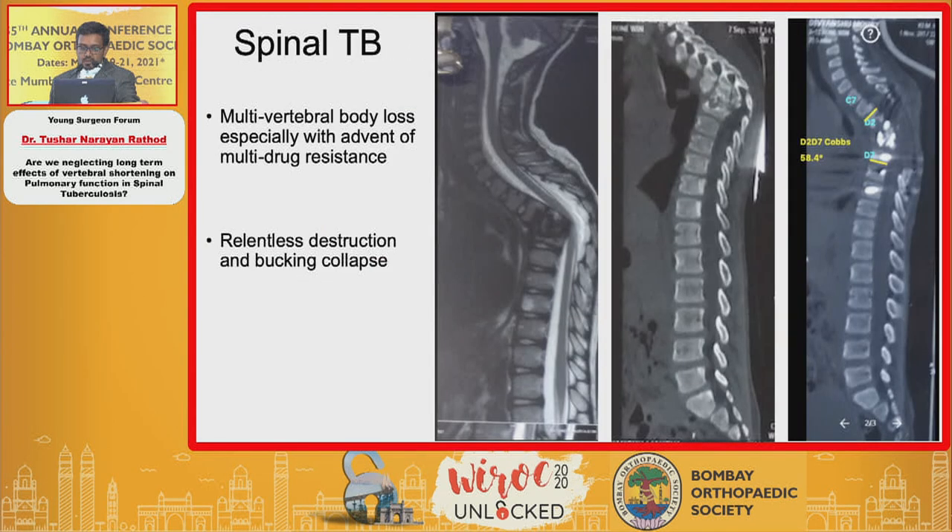Spinal tuberculosis mainly affects the anterior vertebral column — more destruction with preserved posterior column leads to angular kyphosis. This is much more exacerbated in children, where the anterior growth potential is destroyed by disease while the posterior growth potential remains unabated. So instead of growing vertically, these children grow horizontally. A seven-year-old example demonstrates buckling collapse — the anterior border of the cephalad vertebra is touching the superior endplate of the inferior vertebral body. We can instrument and remove the internal sequestrum but cannot restore trunk height back to normal.